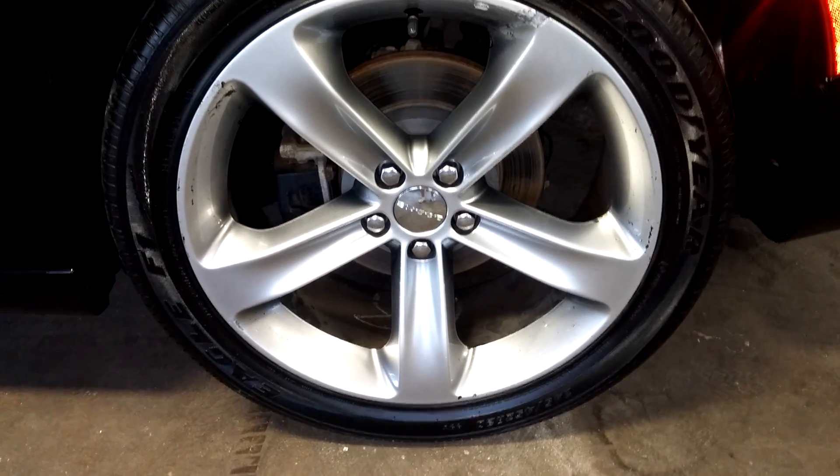I'm going to leave it running so you guys can hear it — everybody loves the sound of this car. Here's your rear passenger seat: no holes, no tears, no rips. It does have an armrest with cupholders.